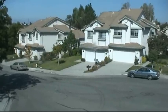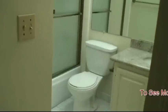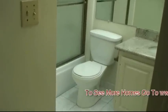Here's a shot of the neighborhood. The hall bath — it's a full bath. Let's go check out the master bedroom.